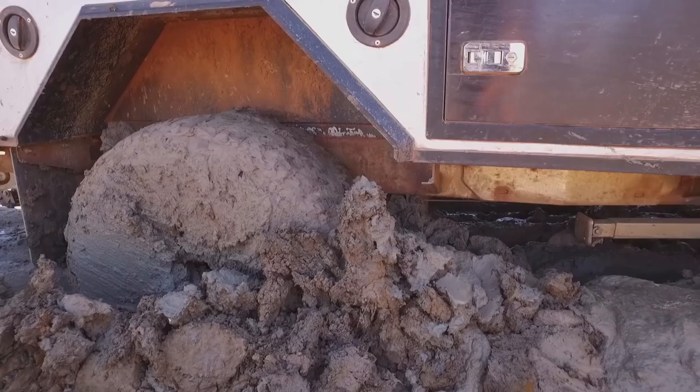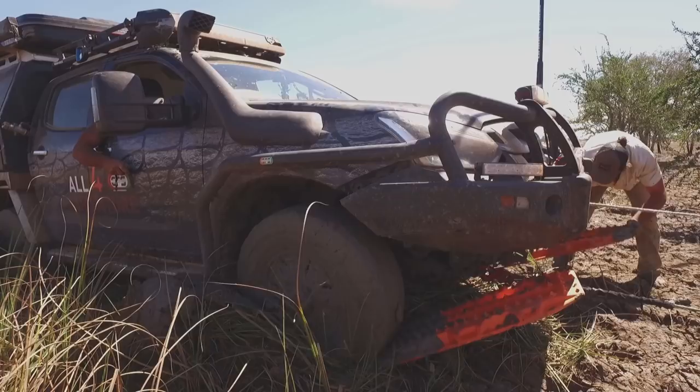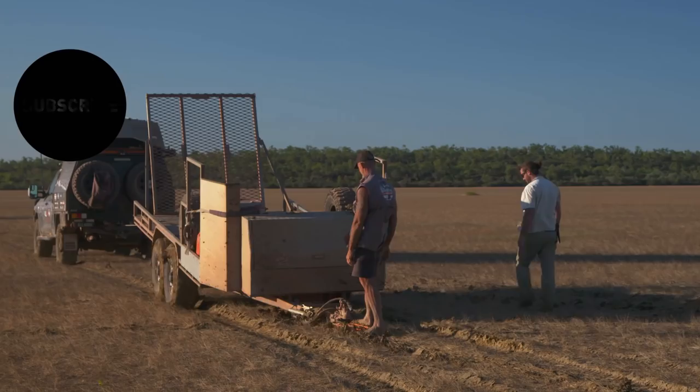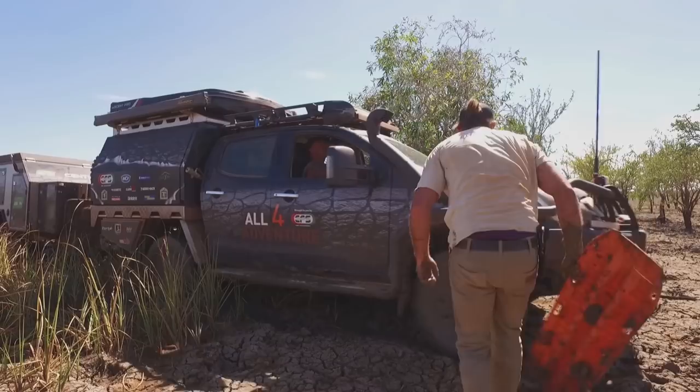Whether you're stuck in deep sand or mud, the Max Tracks are designed to give you maximum traction, getting you out of the bog. So do what we do — take the easy way out with Max Tracks.